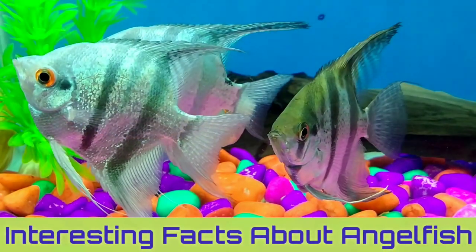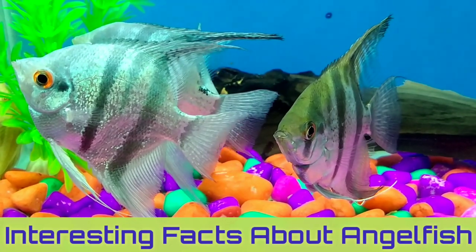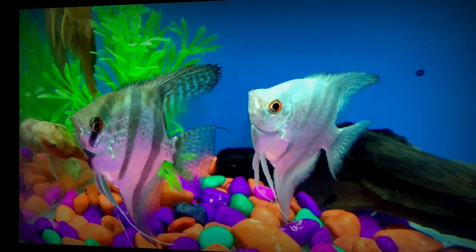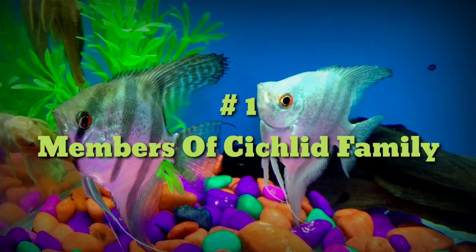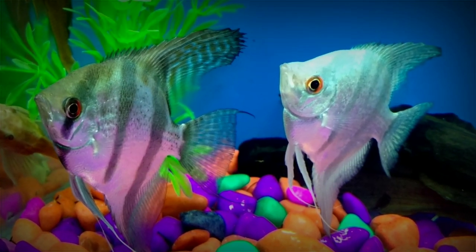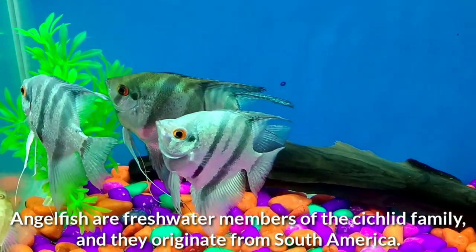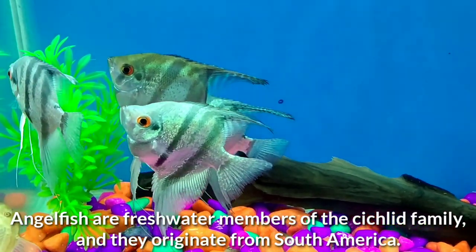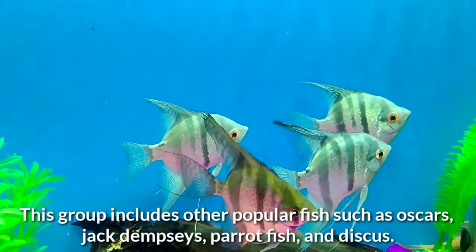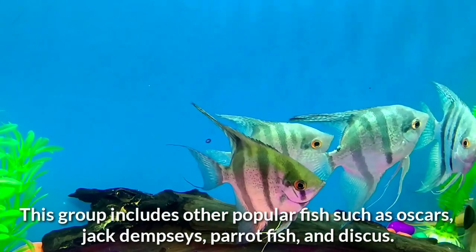Hello everyone, today's video is about angelfish. I'm going to share some interesting facts on angelfish. Number one: members of the cichlid family. Angelfish are freshwater members of the cichlid family and they originate from South America. This group includes other popular fish such as oscar, jack Dempsey, parrotfish, and discus.